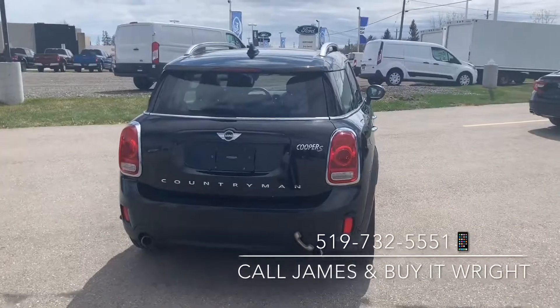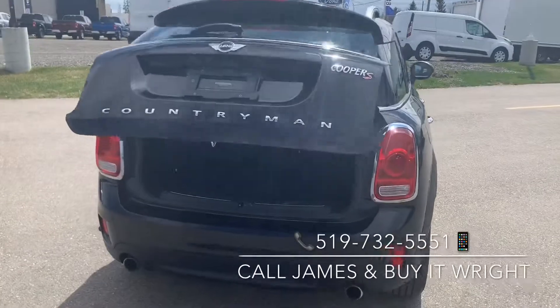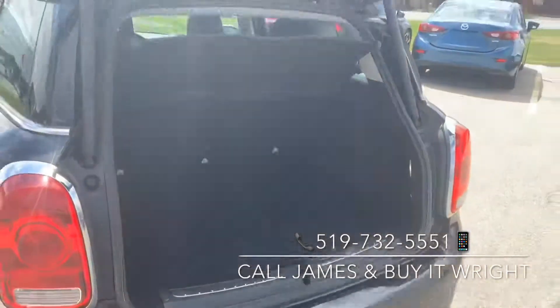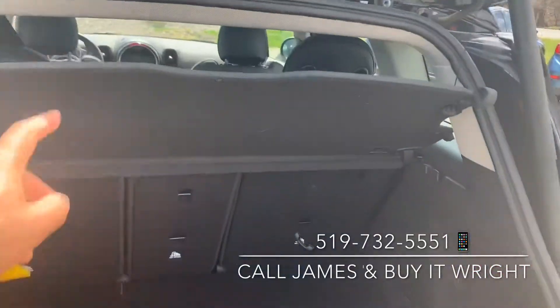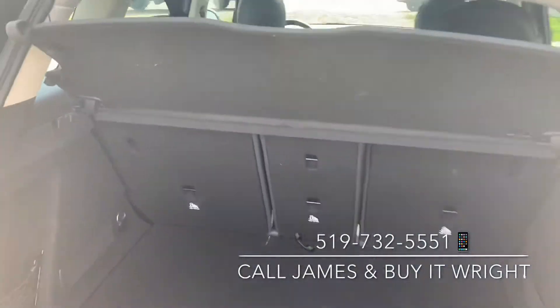The rear hatch on the Mini is also a power tailgate, so you just hit the little button on your key here and it's going to pop the back open for you. You have a good amount of cargo space in the back here as well, a nice cargo cover, and these seats do lay down 60-40 split for extra storage.